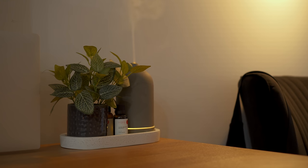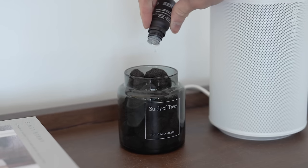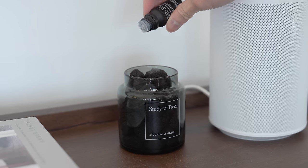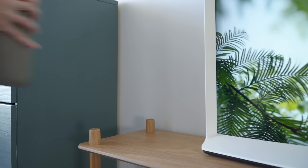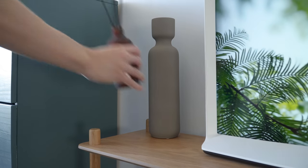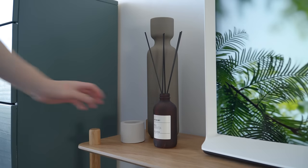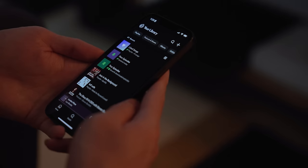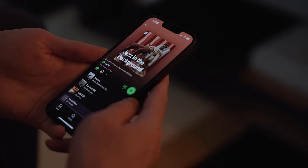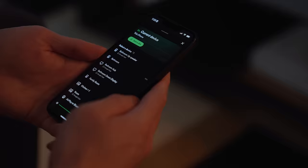Other sensory experiences like smell and sound are just as crucial as aesthetics when it comes to creating a welcoming living space. Fortunately, adding sensory elements in your home often comes at a fraction of the cost compared to traditional decor items. By incorporating affordable scented candles, essential oil diffusers, or even freshly cut flowers, you can instantly elevate the ambience and mood of any room. Likewise, introducing soft background music or the soothing sounds of nature can further enhance the sensory experience.